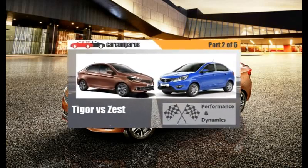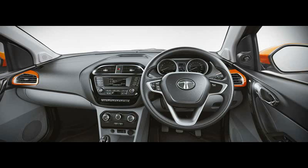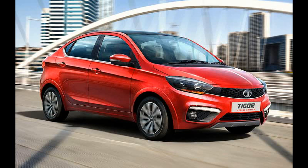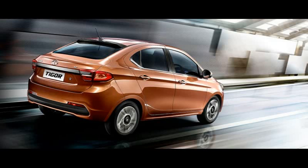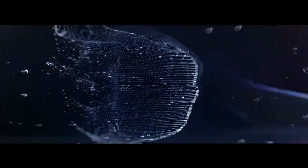Comparing performance and dynamics, both cars are powered by 1200cc petrol engines called Revotron by Tata. The Tigor gets a new generation 3-cylinder unit while the Zest uses a 4-cylinder older generation unit. The Tigor is naturally aspirated while the Zest is turbocharged. When the rubber hits the road, both cars turn out to be equally matched in terms of performance, though the Zest has an upper hand in drivability around town and overtaking punch. The Zest also sounds a bit nicer and feels marginally more refined than the Tigor.